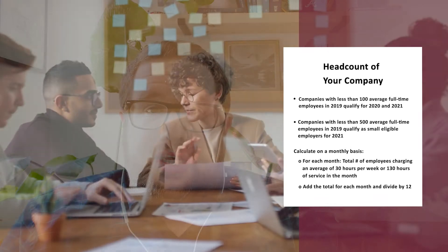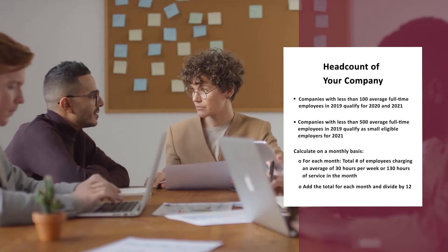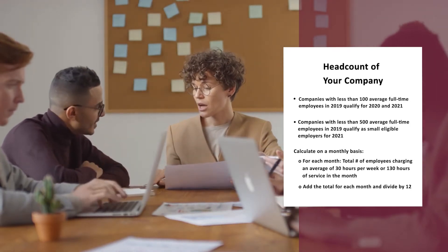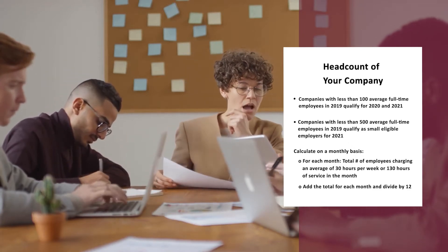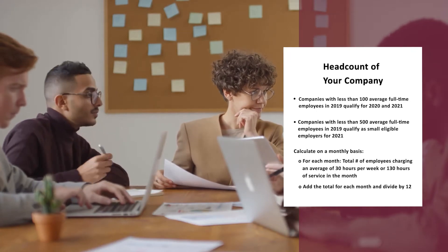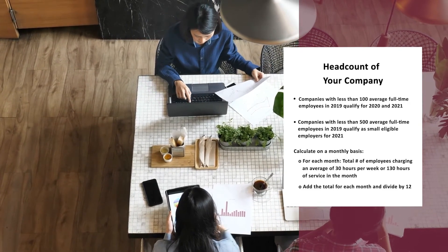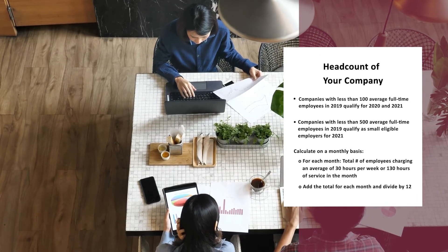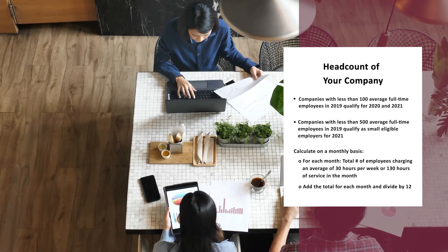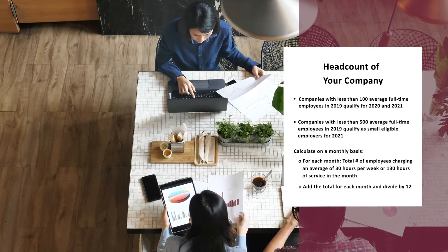The first item is going to be the headcount of your company as of 2019. If you have less than 100 full-time average employees in 2019, then you're going to qualify for both years. And if you have less than 500 average full-time employees in 2019, then you could qualify for 2021. That calculation is done on a monthly basis — you look at the total number of employees charging more than 130 hours in a month for each month in 2019, add that up and divide by 12. That's a little different than the full-time equivalent calculation done for PPP, so keep that in mind.